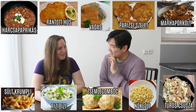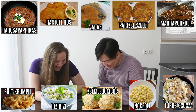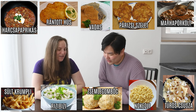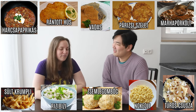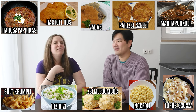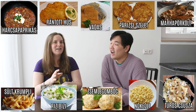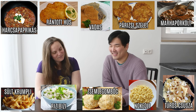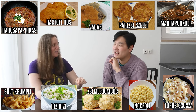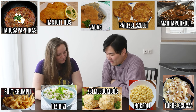Then we have párizsi szelet. Szelet sounds like salad? It definitely is not — I can see they look like three huge chunks of meat. Are they fried? They look very similar to schnitzel. It is, yeah — it's a different kind of breading. It's called a Parisian cut. With schnitzel you get bread crumbs on the outside, but with párizsi szelet it's just flour and eggs, so that's why it looks a little different.